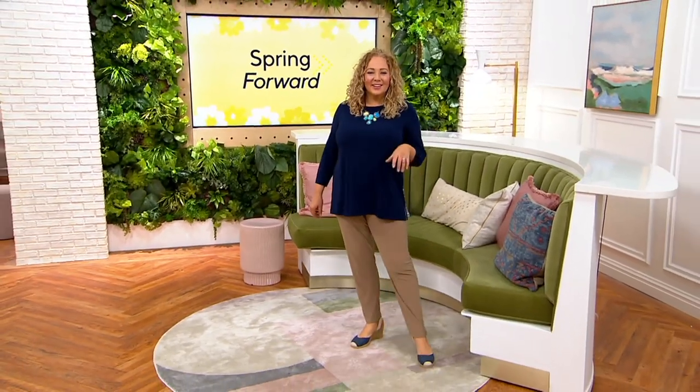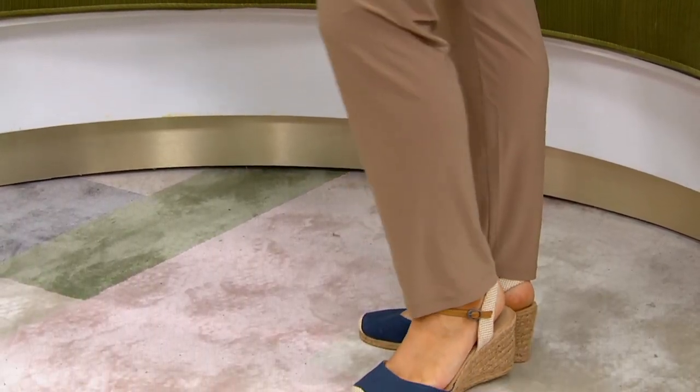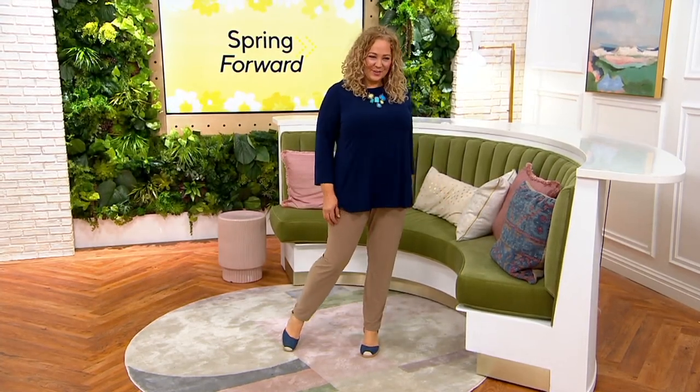We've got a one-time only value — here's what that means: it's basically a sale price, and that sale price is only in effect for this show.